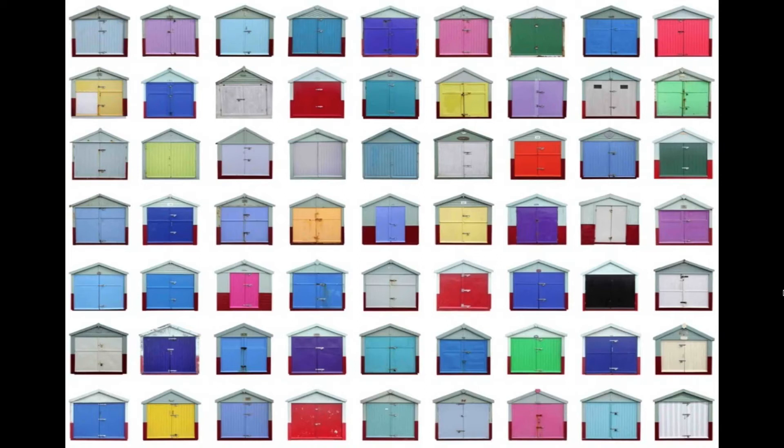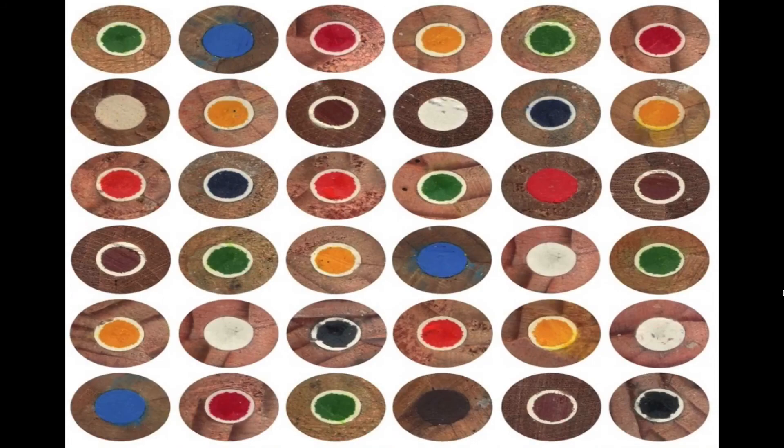I went to Hove for a wedding shoot and had two minutes to kill. I found these huts on the beach — it's a great example of individuality within identical property. They're all exactly the same structure but people create their own individual beach huts. So it's a good typology that way.